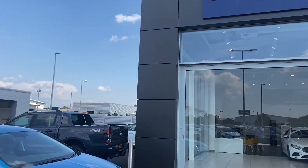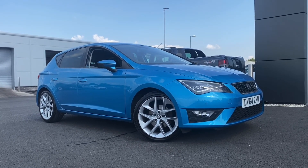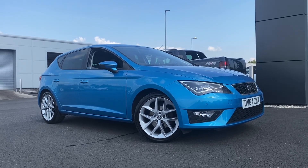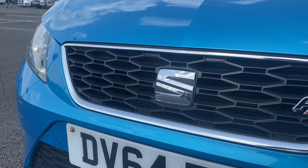Hello and welcome. My name's Callum from Motor Match Chester and I'm excited to be bringing you this quick video tour on the Seat Leon 1.4 TSI FR that's just arrived here on site. This car has only 30,012 miles on the clock and it does come with services at 6,000, 12,000 and 17,000 miles.